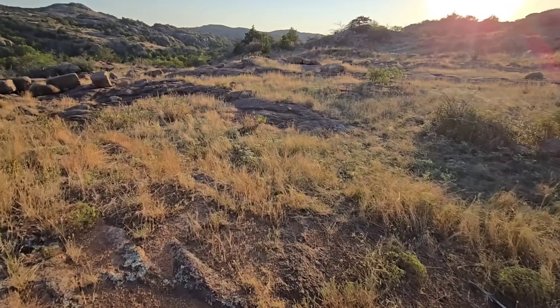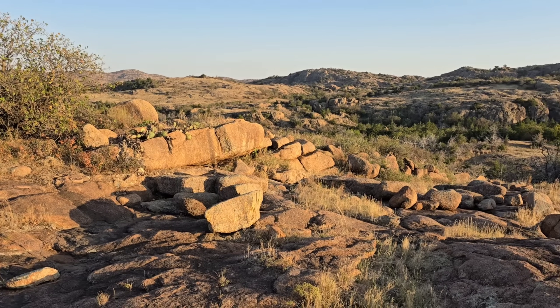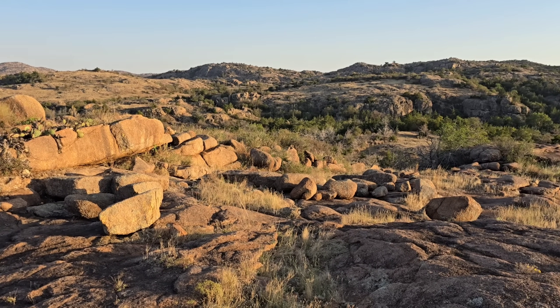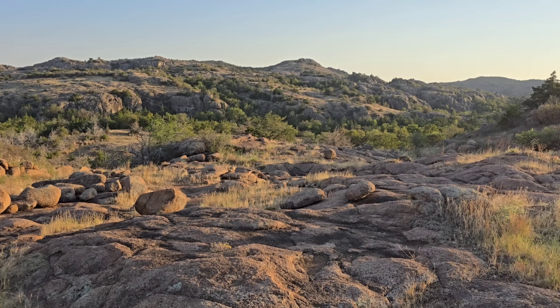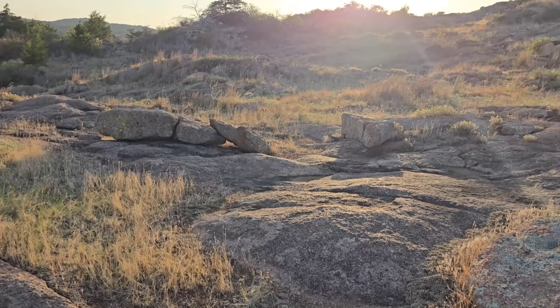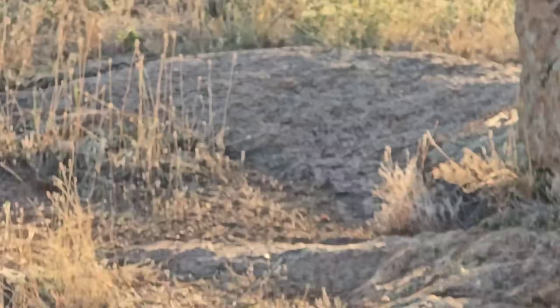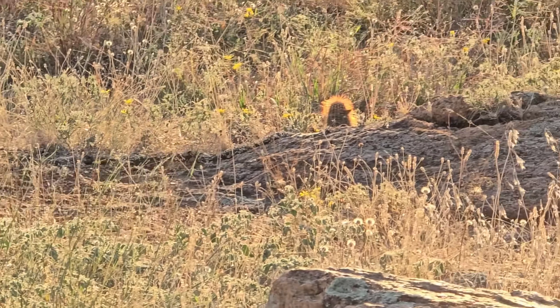Still 95 degrees in early October. God, that's nice — look at that. Holy hell. Who knew Oklahoma had such wonders. Look at the Echinocereus — like little red toupees poking up above the grasses over there.